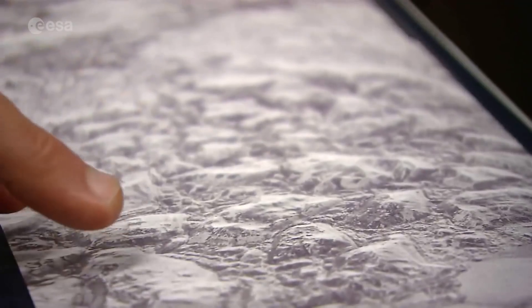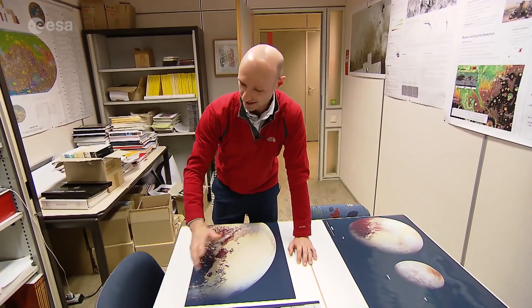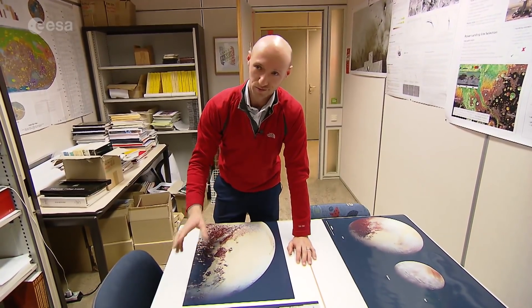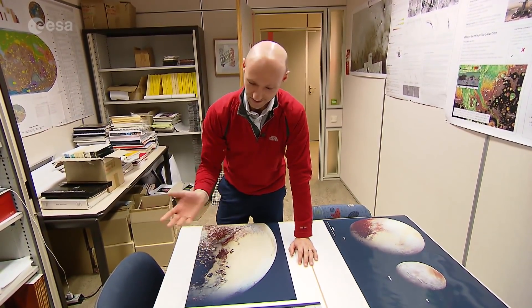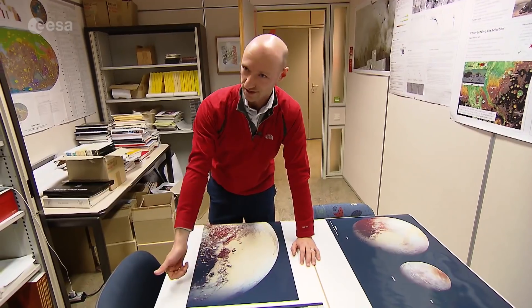Looking in detail at some of the mountainous regions, you can see they're a few kilometres high but they're made of water ice. On Pluto it's so cold that water ice is the hardest thing — it's more like rock. The stuff that forms the softer material is actually nitrogen ice.